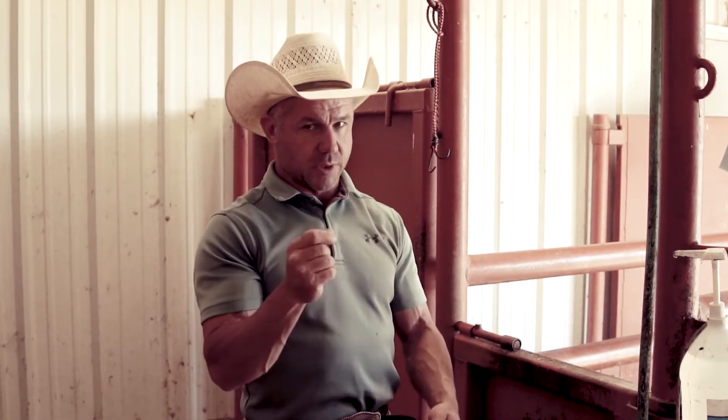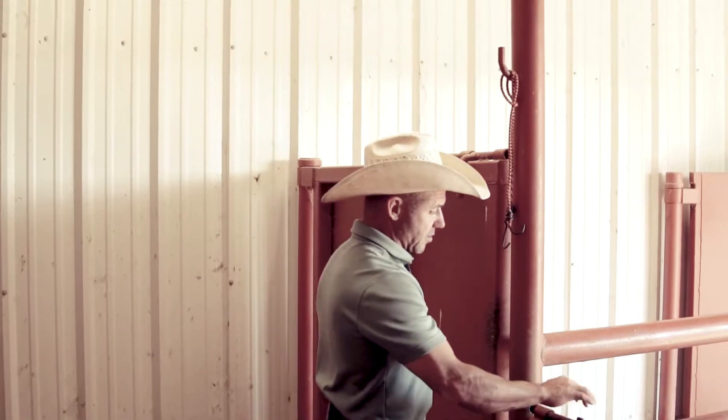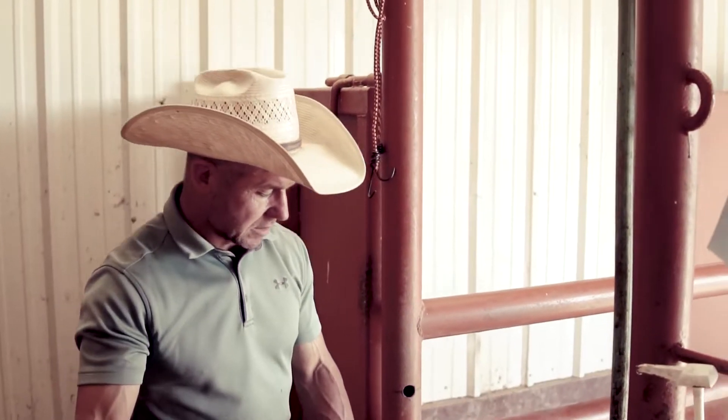In the last video we bred five to the stud and two with shipped semen. All of them but one took — Clay didn't take, so we've already bred her back. Ruby was pregnant and then lost that pregnancy, so we're starting over with Ruby. Everything else we checked is pregnant and turned out. We've got one more mare at day 14 to check that we haven't checked yet.